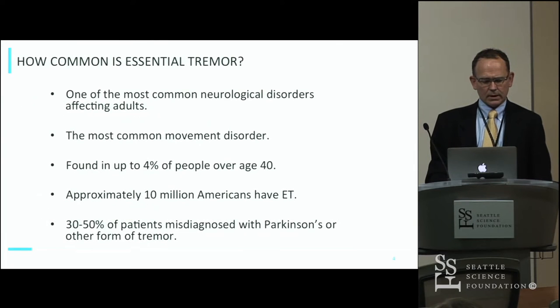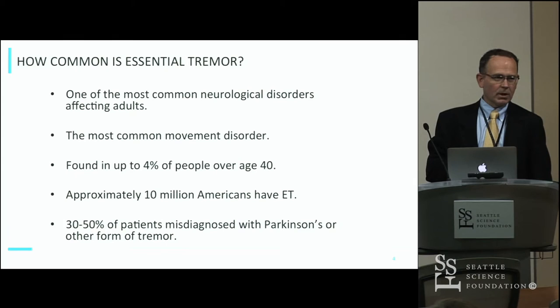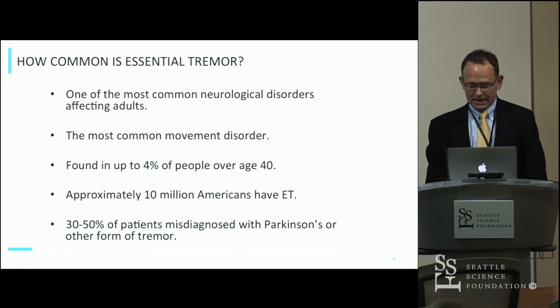Just going back to talk a little bit about essential tremor. Most everybody here has a pretty good understanding of it, but it's a very common neurologic disorder — the most common movement disorder. Four percent of people over age 40 have this, approximately 10 million Americans.